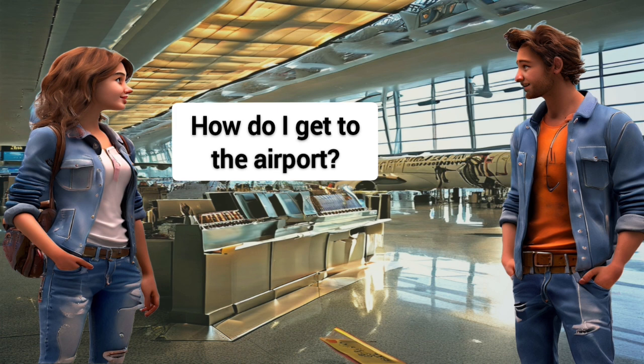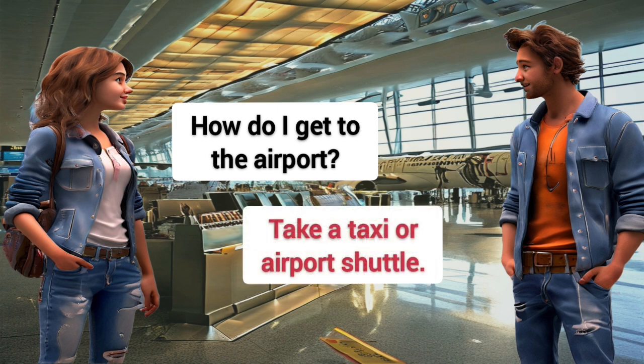How do I get to the airport? Take a taxi or airport shuttle.